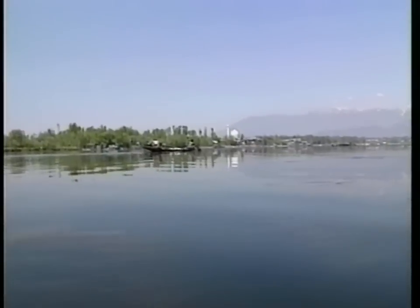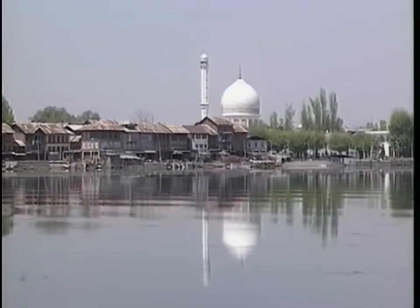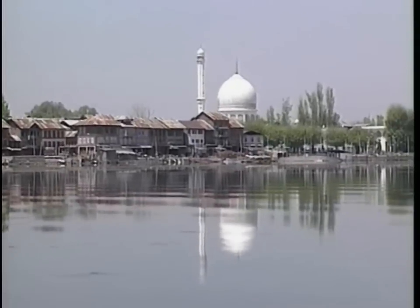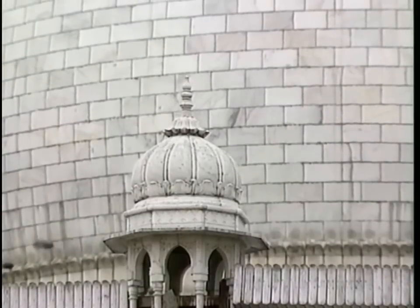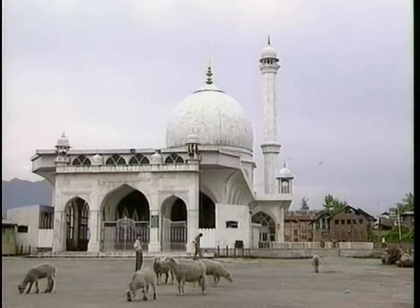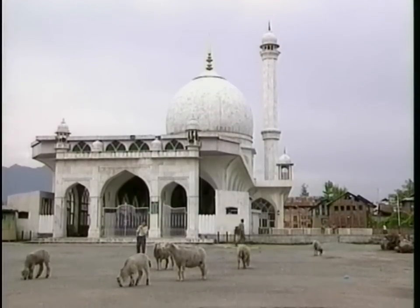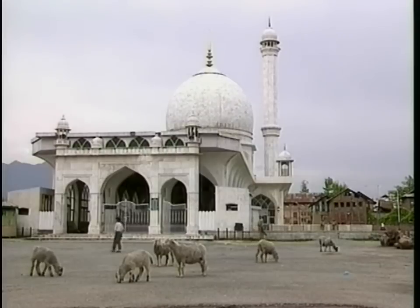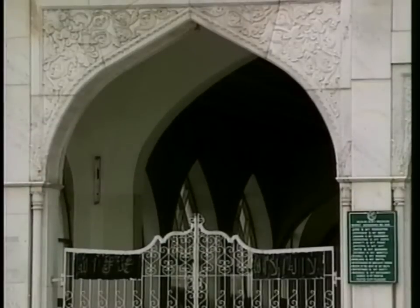Near Shalimar Garden, Lake Nagin and Srinagar's old garden, rises the breathtaking Hazratbal Mosque, a reminder of Kashmir's Muslim predominance. In this historic edifice in white marble is found a hair from the Prophet Muhammad's beard, which is displayed to the faithful three or four times a year.